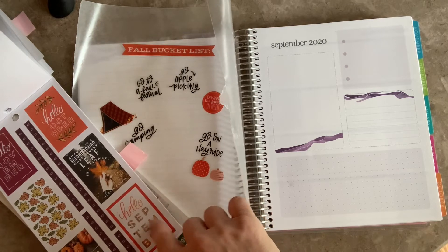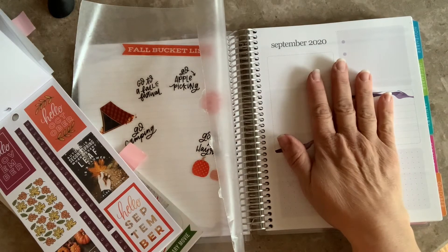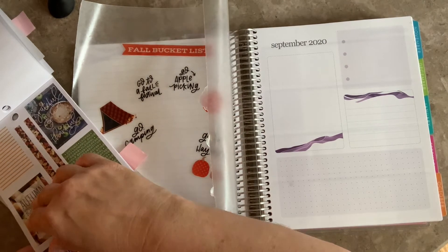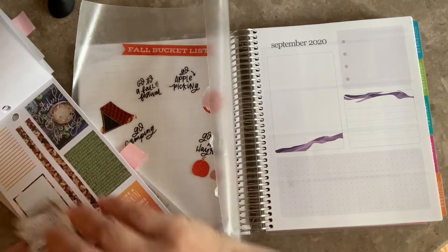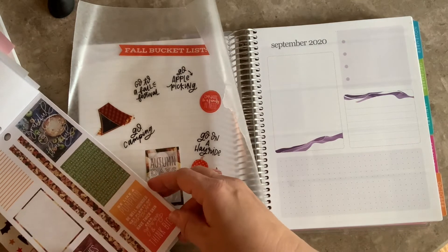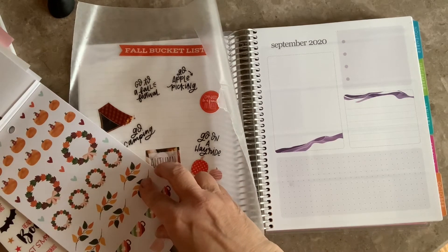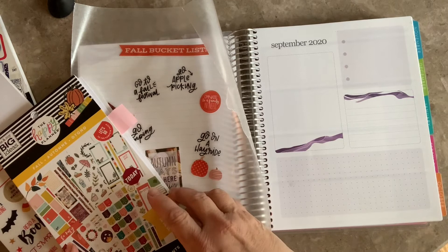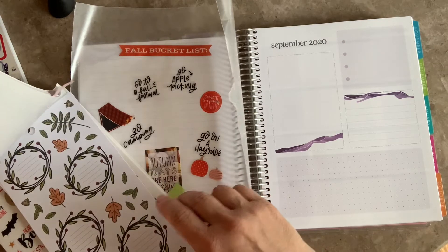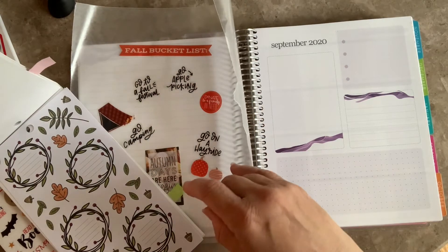Here's 'Hello September' but I don't want to use that yet — what I'll do with that is probably put it on this side of my planner. But I do like 'Autumn Days Are Here Again,' so maybe I can just do that as a little bit of decoration. This book — you guys have to get it if you can find it — it is the fall Happy Planner book, it's just adorable. Let's see what other scripts they have; I could probably use these for those as well, that would be really cute.